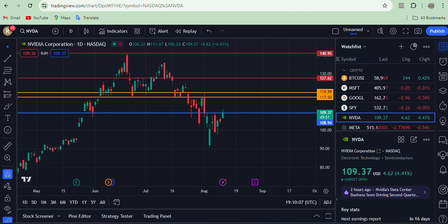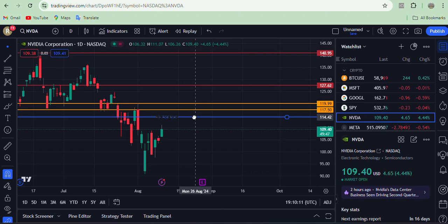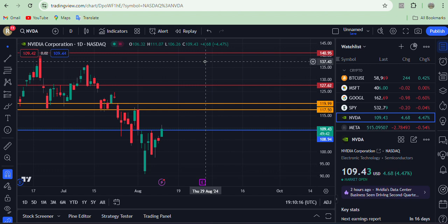I am looking at this red candle at 108.94. If the price closes today by 4 PM at 108.94 and it opens above 108.94 tomorrow, that sets up the next move.